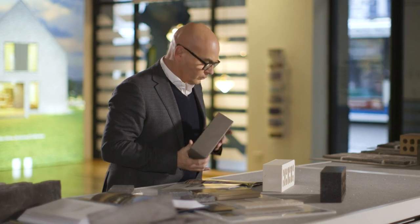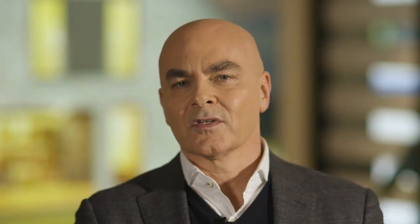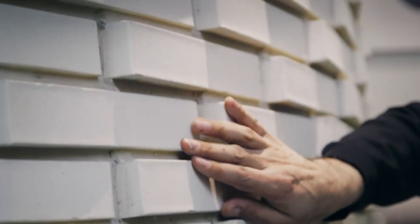Bricks that are colour through — it is literally that, colour all the way through the brick. In addition to colour, texture is just as significant. Texture is everywhere. Through texture you can make style statements with your home.